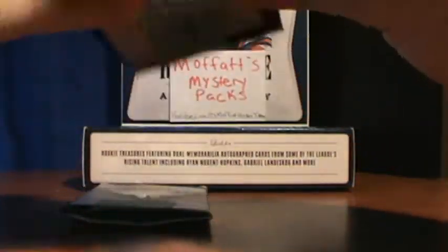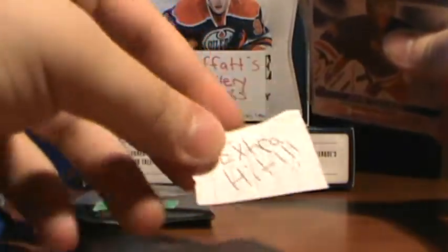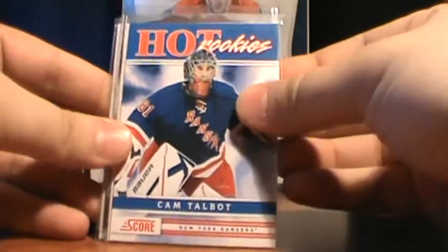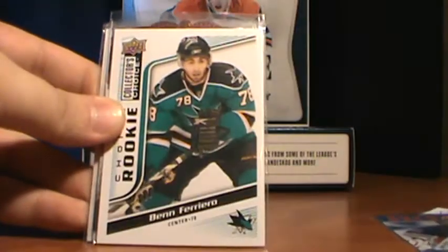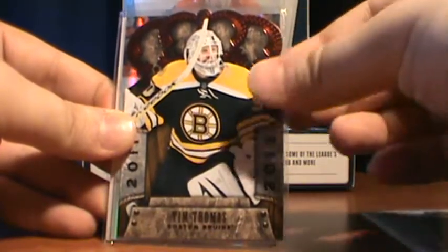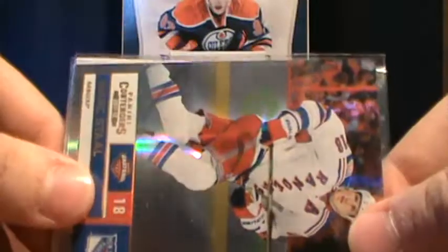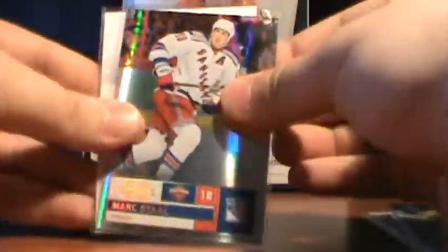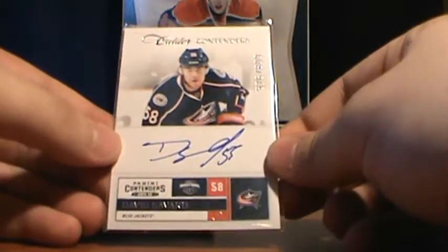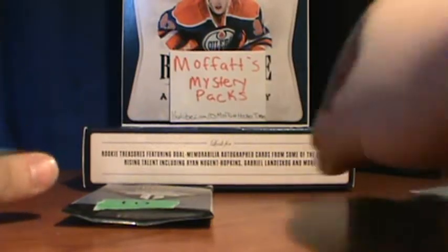We'll go pack number 7. He has an extra hit, so we'll do that at the end. First he's got a Hot Rookies of Cam Talbot, Collector's Choice Rookie of Ben Ferreiro, Tim Thomas Red from 11/12 Crown Royal, a Mark Stahl numbered insert 61 of 100, and a David Savard Calder Contenders Auto numbered to 800.